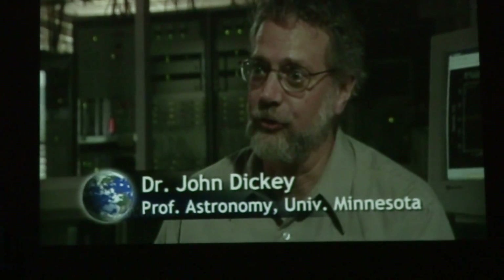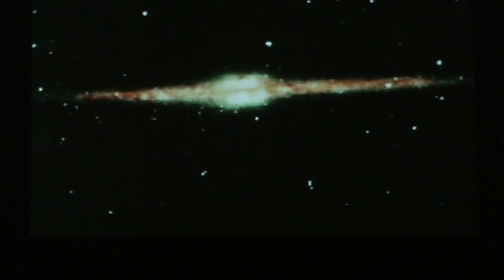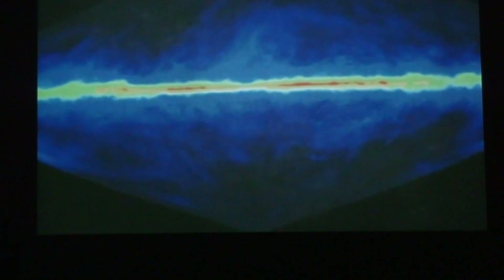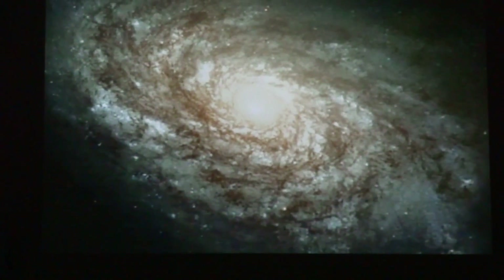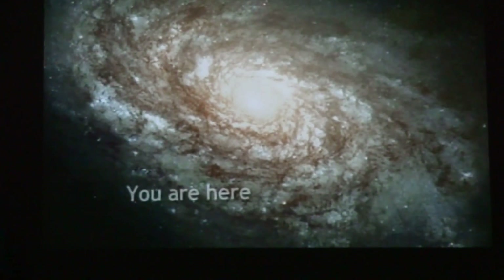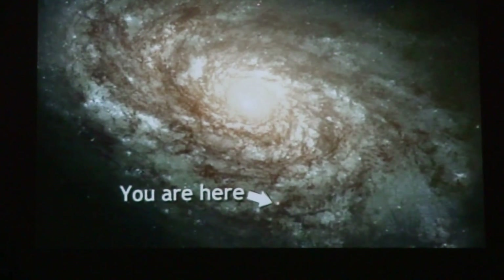We're mapping the Milky Way galaxy using the spectral line of hydrogen. With radio waves we can tell what things are made of by their different spectral lines. Hydrogen is one of the most common atoms in the universe — one of the simplest atoms — and it has a spectral line with a wavelength of 21 centimeters, a typical radio wavelength. Mapping the hydrogen in the Milky Way has led astronomers to conclude that we live in a spiral galaxy, out in the galactic suburbs on a spiral arm.